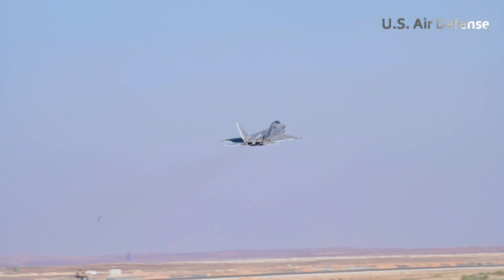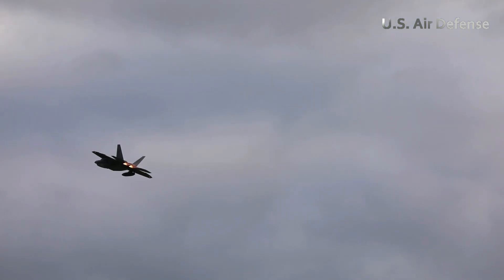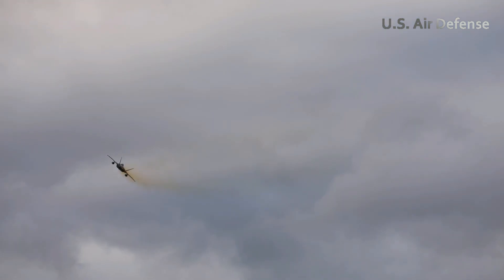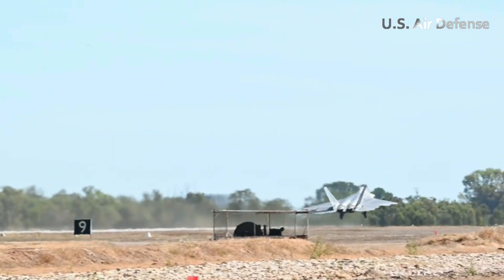The pilot initiated high-g maneuvers, performing rolls, loops, and sharp turns to test the aircraft's agility under pressure. Despite the tremendous forces, the Raptor responded with precision.